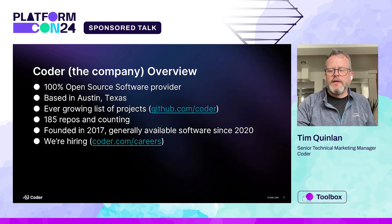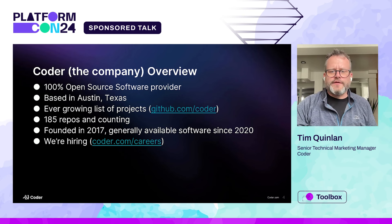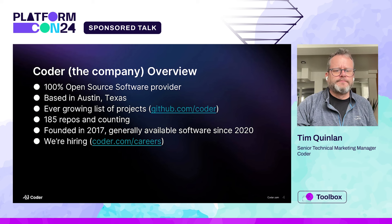So Coder the company — who are we? We're a 100% open source software provider. Everything we do is open source, even our enterprise features. We release under the AGPL, so it does offer some protections. We're based in Austin, Texas. We have quite a few repos on GitHub at github.com/coder — I checked this morning and we were at 185 repos. We've been around for about seven years and the software has been GA since 2020. And we're always hiring, so check out our careers page — right now we have openings for full stack engineers.